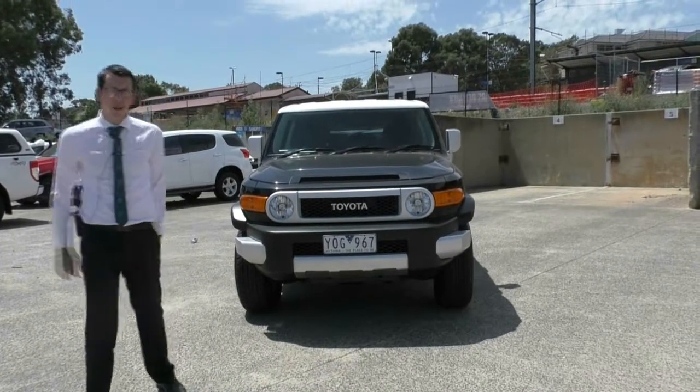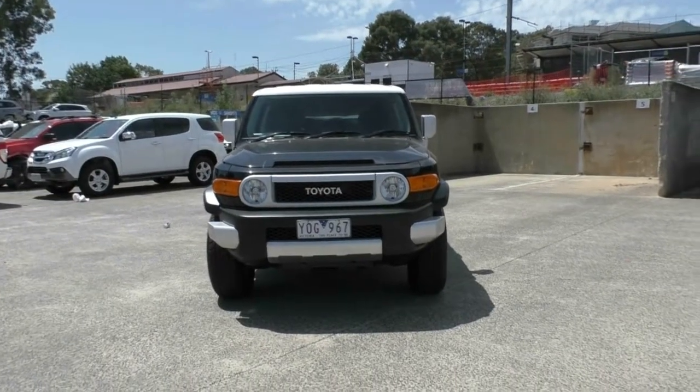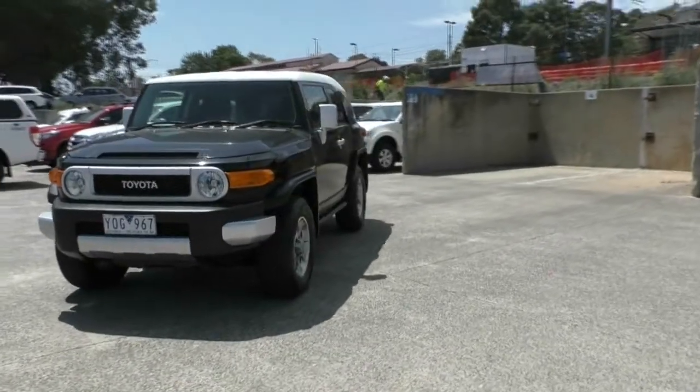Welcome to Berwick Mitsubishi. My name's Tim, and today we're doing a walk-around video of our 2011 FJ Cruiser Toyota. In this video, we're going to go around the outside and have a look at this uniquely styled vehicle.